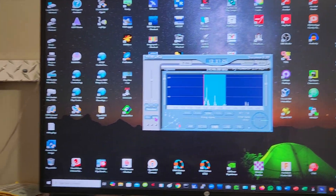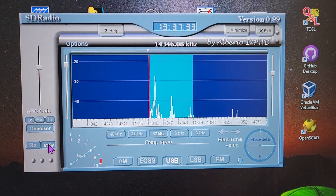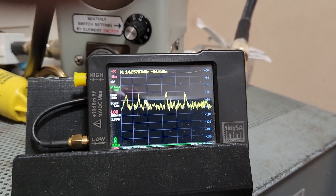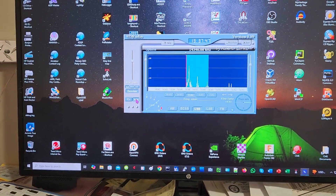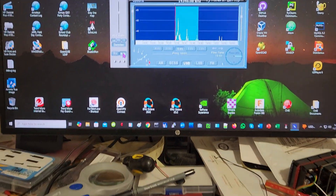Right now I'm in 20-meter USB mode here and there, covering 14.225 to 14.350 MHz at the moment. I'm going to turn this on and tune it to various peaks and see if you guys get the same thing I do.